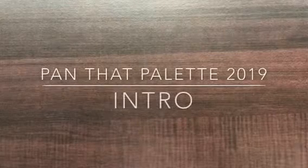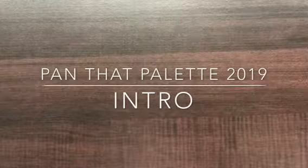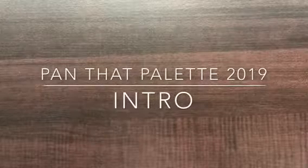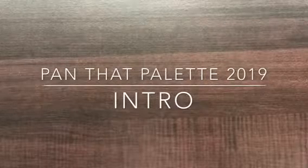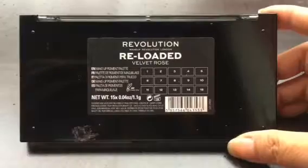Hi everyone! Welcome to my channel. This is to give a quick intro to my Pandit Palette 2019. The palette I'll be working on is actually one of the newest palettes I have in my stash, and this is the Makeup Revolution Reloaded Velvet Rose Palette.